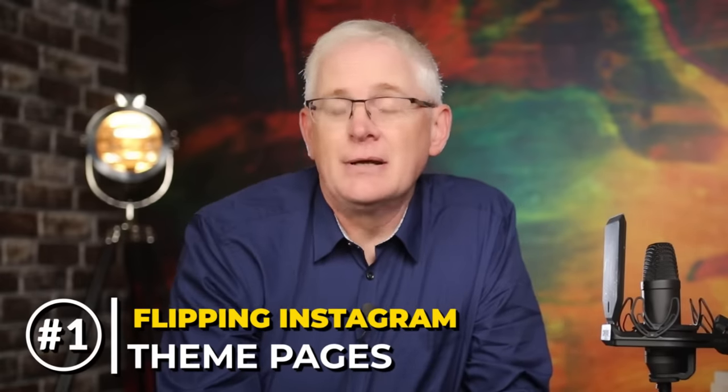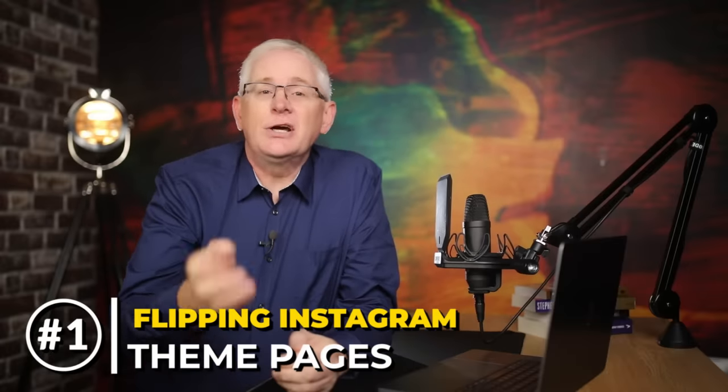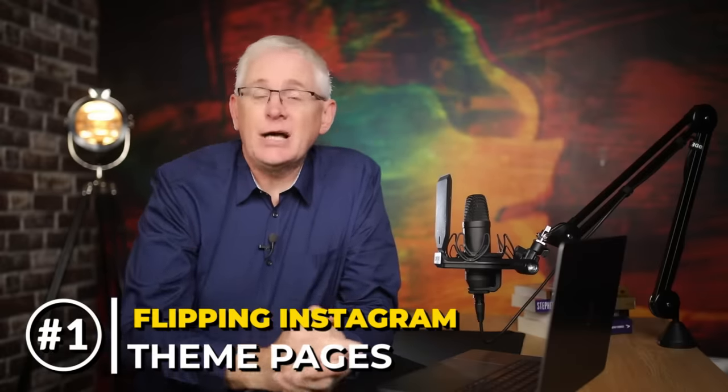The first idea I have for you is flipping Instagram theme pages. These are pages that are focused on specific subjects. When I first heard that you can make money from flipping these, I was quite shocked. Just think about it — when was the last time you scrolled on Instagram and didn't see a sponsored post? They're everywhere. This just shows brands are putting loads of money into Instagram adverts, which makes the pages more valuable.